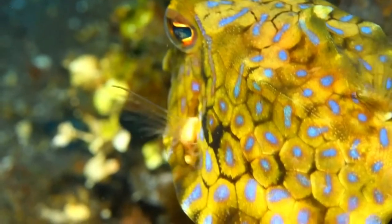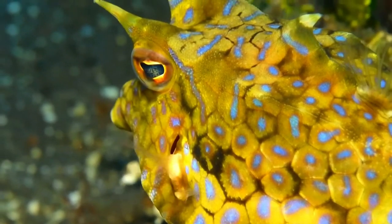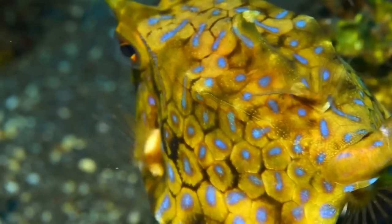The colour is variable and changes to match the fish's surroundings, generally pale tan with spots or wiggly markings in yellow, mauve or blue. In some regions, this fish is toxic.